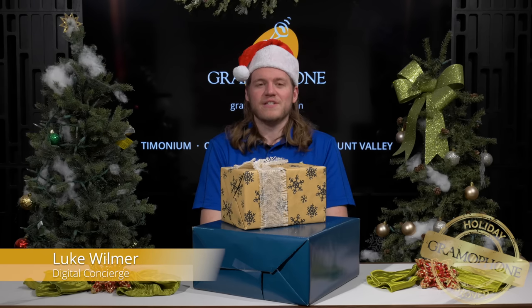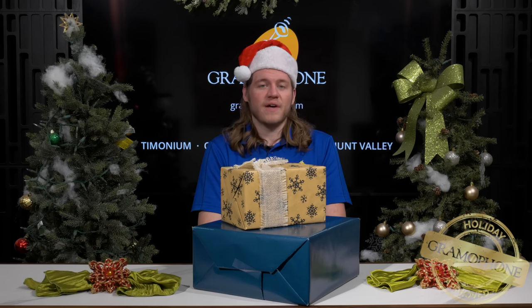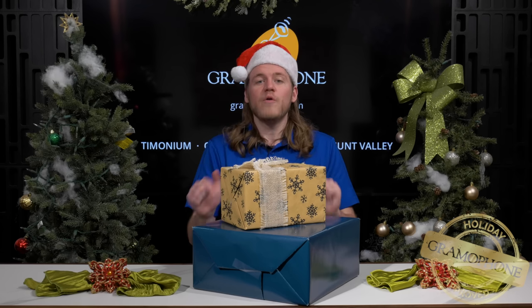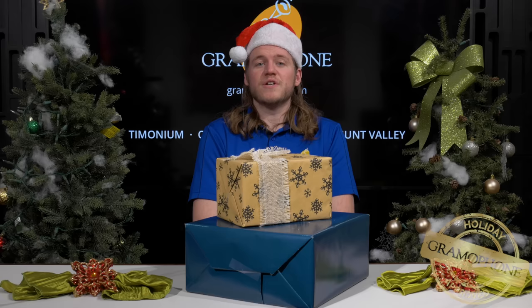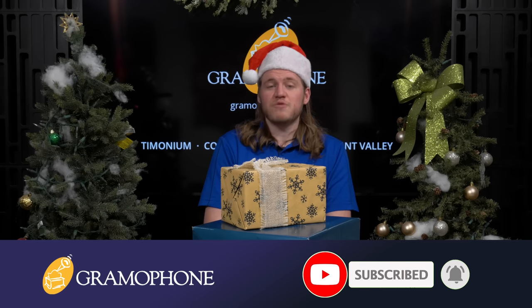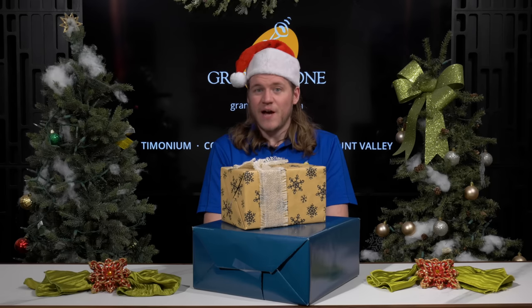Hey guys, it's Luke here, your holiday concierge with Gramophone, and today we're going to bring you part two of our 2020 holiday gift guide so you can find all the best stuff to stuff either into your own stocking or those of your special someone's. Be sure to check out all these products listed — they will have separate videos so you can get the full breakdown on them. Also check our channel because we have a playlist already put together of all of our holiday picks. Make sure you get subscribed to the Gramophone channel because we've got a lot of great product highlights on the way and a bunch more stuff before the year's end.